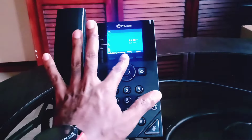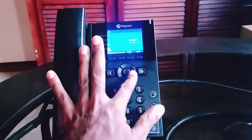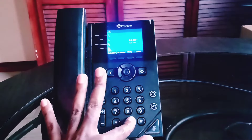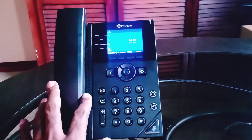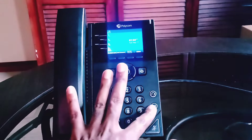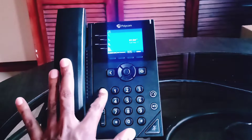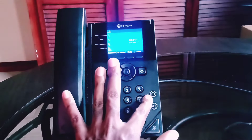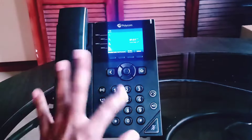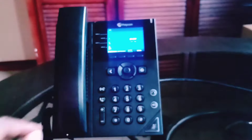The Polycom VVX250 has four function keys, as you can see here below the screen. Typical to most IP phones, it's got a home button and a directional pad to float around through menus. It's got your signature round buttons that most Polycoms have, your mute button, speakerphone, headset output, and controls for putting people on hold, transferring a call, and switching back and forth between headset, speaker, and handset. Pretty basic and easy for the average user to use.